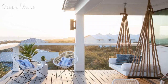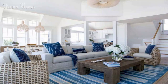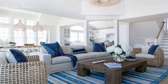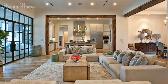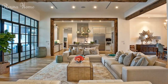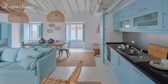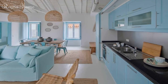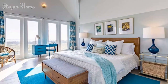Use light colors. Another key element of beach house decor is using light colors that create a spacious and airy feel in your space. You can use white, beige, gray, or pastel colors to create a neutral and soothing backdrop for your beach house. You can also add pops of color, such as blue, green, yellow, or coral, to add some contrast and interest. This beach house bedroom features white walls, bedding, and furniture. The white color creates a clean and elegant look, while the blue pillows and throw add some color and coziness.